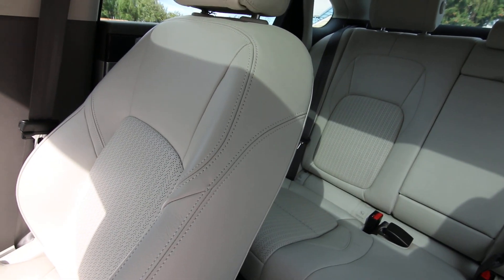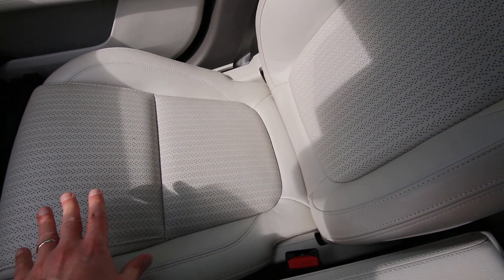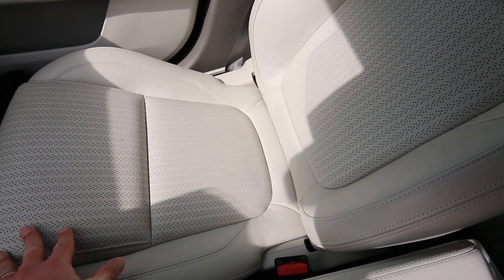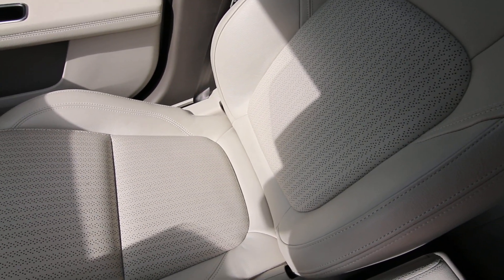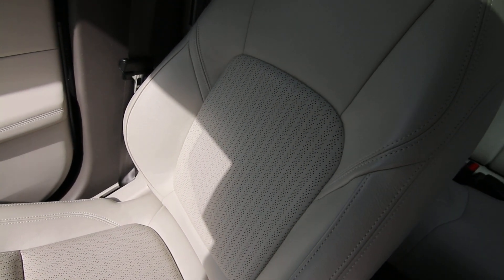The Prestige has lots of nice standard features including a beautiful leather interior. All the other lower ones come standard with leatherette. Leather might be optional on some packages, but this beautiful leather interior is standard in the Prestige and it feels wonderful.